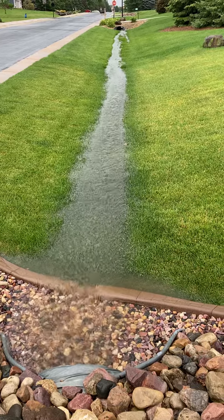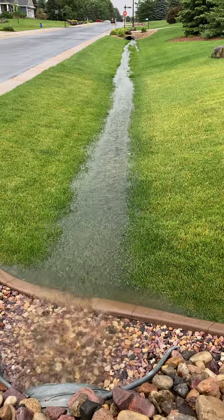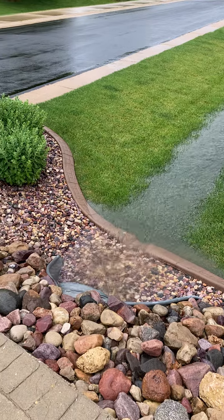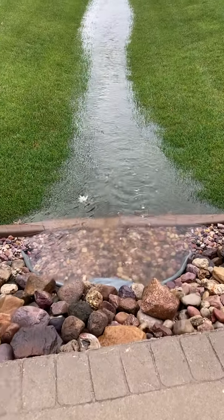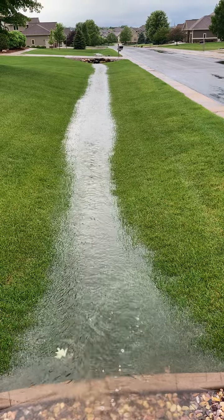Here we've got the Ditch River, after a very hard rain, flowing in the neighborhood. So there's a culvert in my driveway. Continues downward.